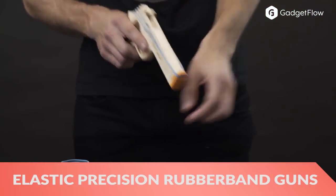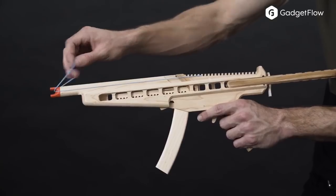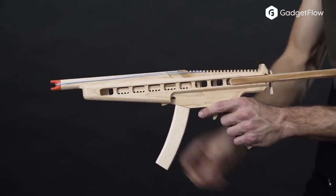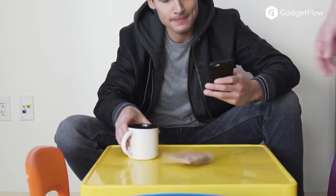Hi there, this is Wes with the Gadget Flow and today we are showcasing the Elastic Precision High Quality Rubber Band Guns. Available in three models, these premium wooden toys are both durable and super fun to use.